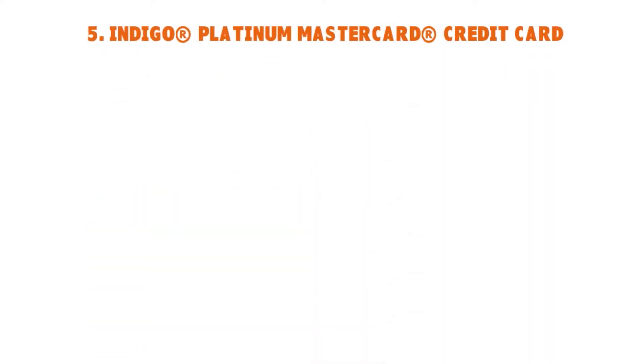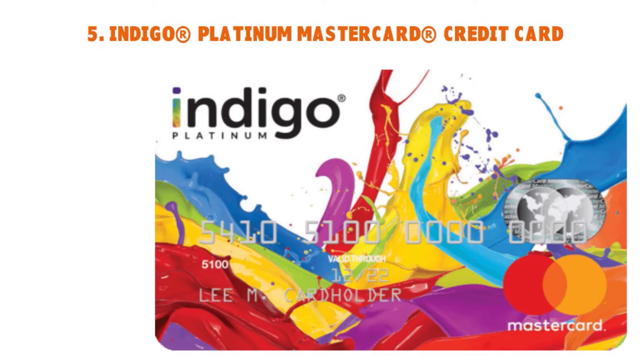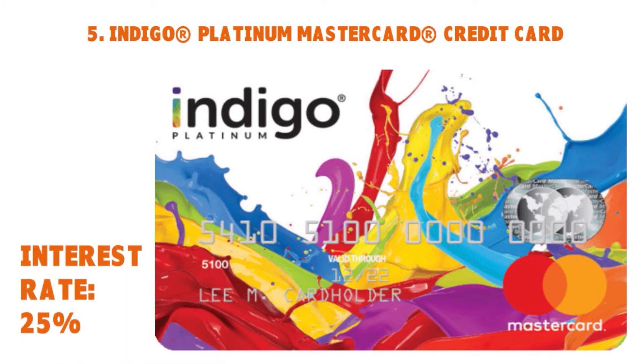Number five: the Indigo Platinum Mastercard. This card caters to people with bad or poor credit. The APR is 25%. The Indigo Platinum Mastercard is offered by Celtic Bank of Utah and accepts applications from consumers with bad or even no credit. It has a low maximum credit limit and charges an annual fee. The great thing is it has an easy pre-qualification process with a fast response. It's an unsecured card — no security deposit required. Account history is reported to the major credit bureaus, and there is online servicing available 24/7 at no additional cost.